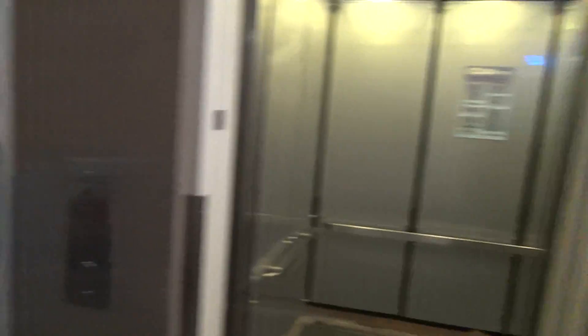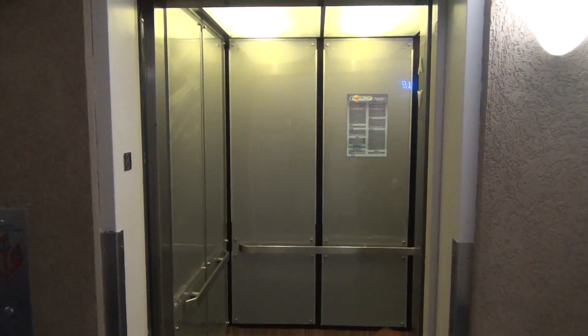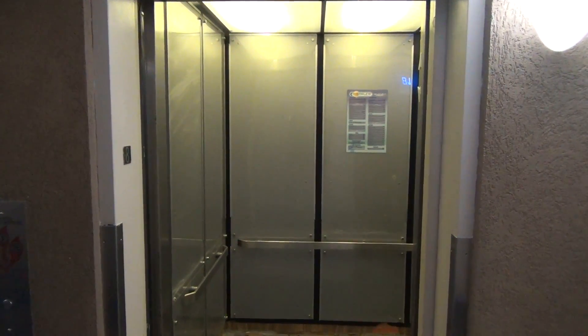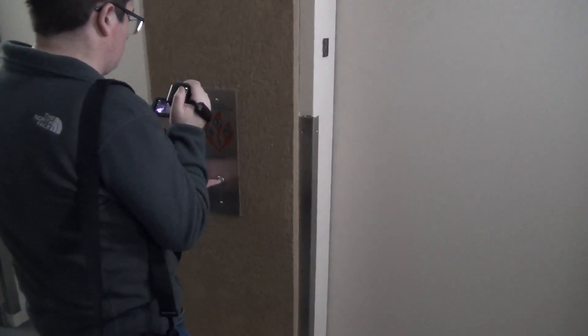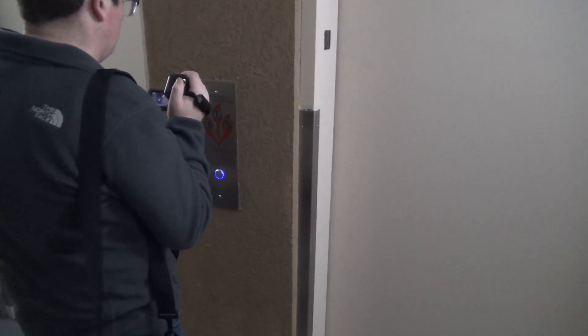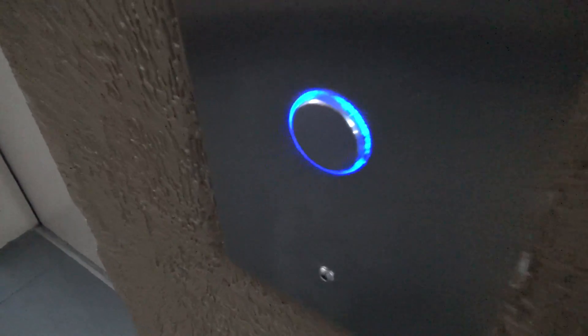We're gonna try to get the other one. Yeah, the other one has an annoying fan on. That's the best one right there, when it decides to close out. This is on the north elevators. Alright, now we wait.